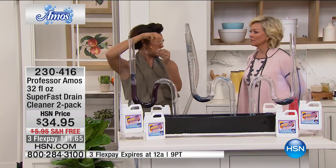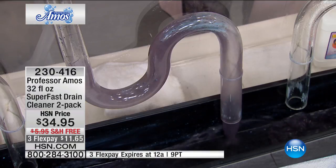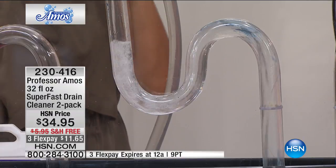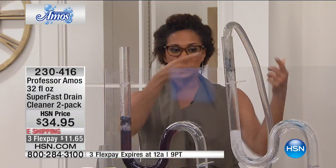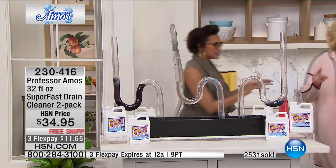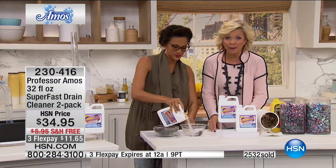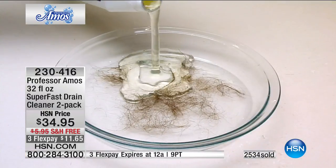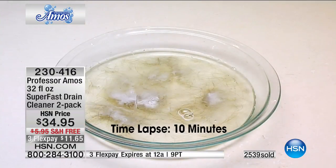I once undid a tub stopper in my first apartment and pulled out this long stinky mass of hair — you have no idea how much builds up. Hair salons, beauty salons, and pet groomers love this product. It dissolves hair — we can't ship this in the hot summer months, so this is one of the very last days to order. We've already sold over half of the quantities available for this series of shows.